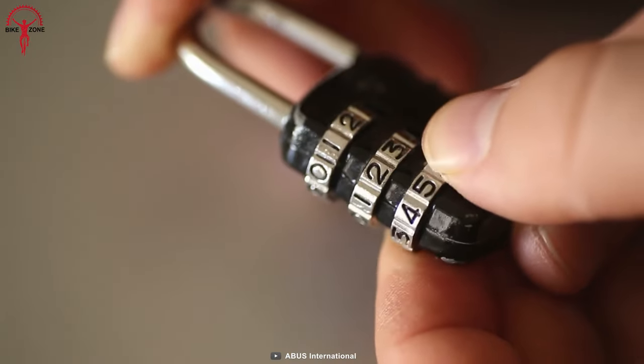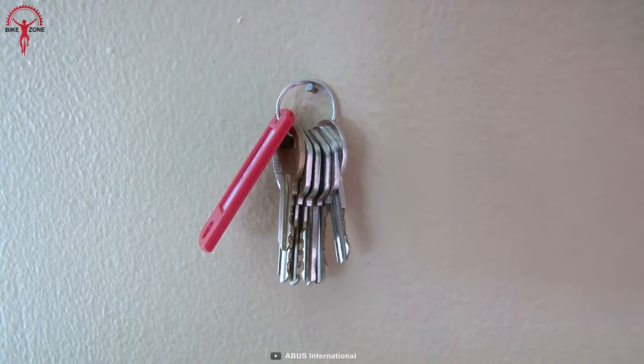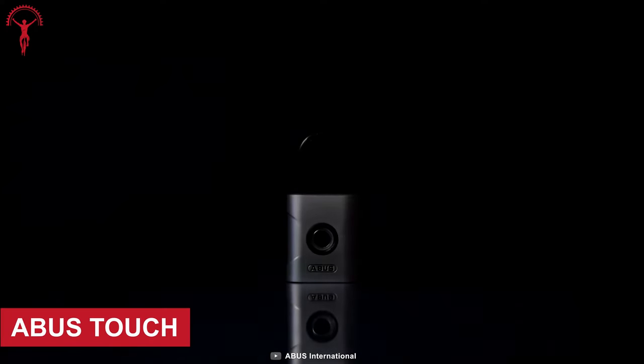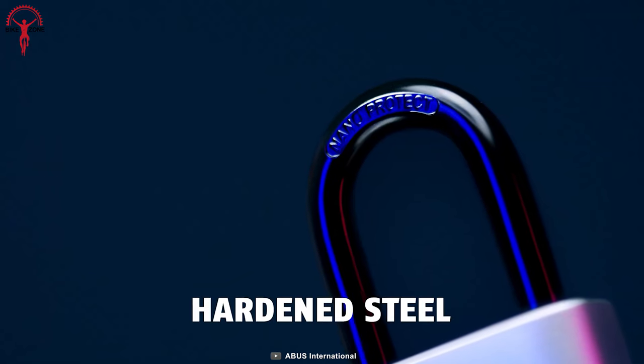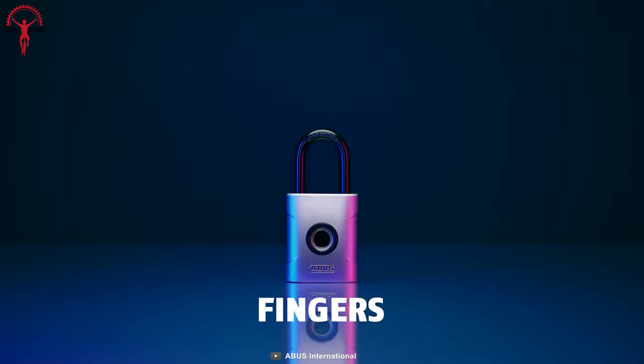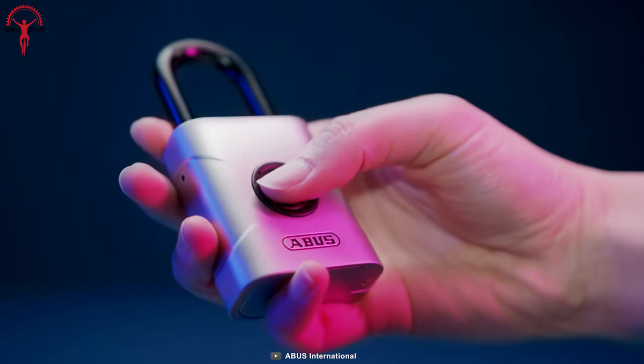If you are tired of remembering password combinations, carrying keys, or traditional locks, the Abyss Touch fingerprint lock is the perfect solution to make bike security easier and safer. The lock's operation is incredibly simple — just touch it, and the lock will open.